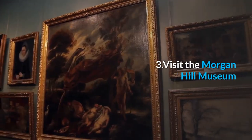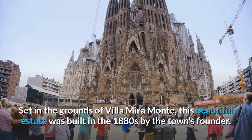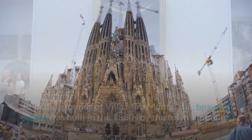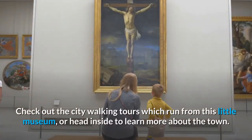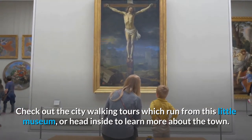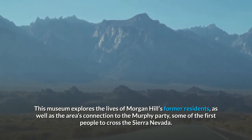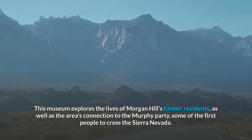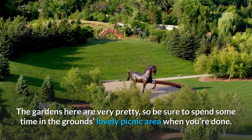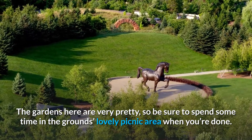3. Visit the Morgan Hill Museum. Set in the grounds of Villa Miramonte, this beautiful estate was built in the 1880s by the town's founder. Check out the city walking tours which run from this little museum, or head inside to learn more about the town. The museum explores the lives of Morgan Hill's former residents as well as the area's connection to the Murphy Party, some of the first people to cross the Sierra Nevada. The gardens here are very pretty, so be sure to spend some time in the lovely picnic area.